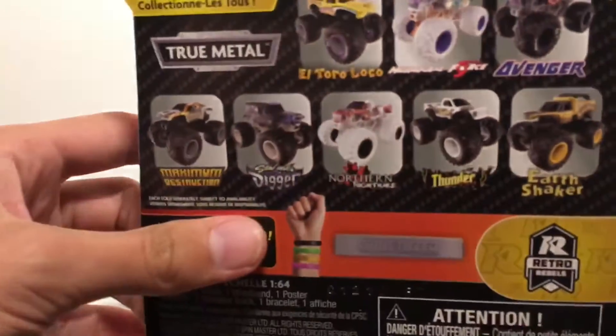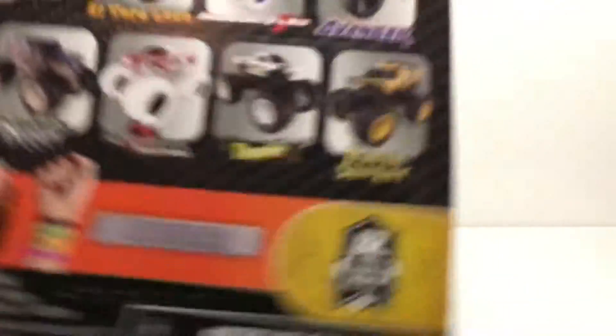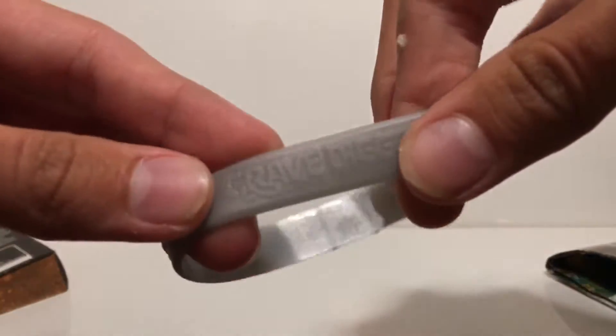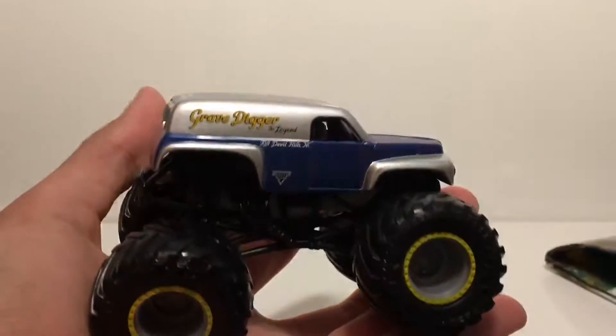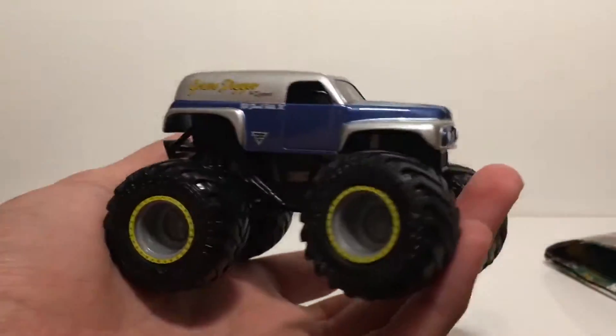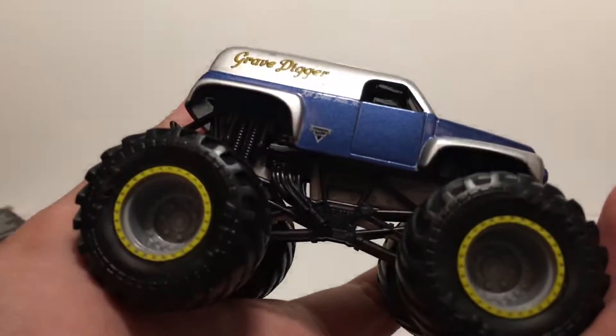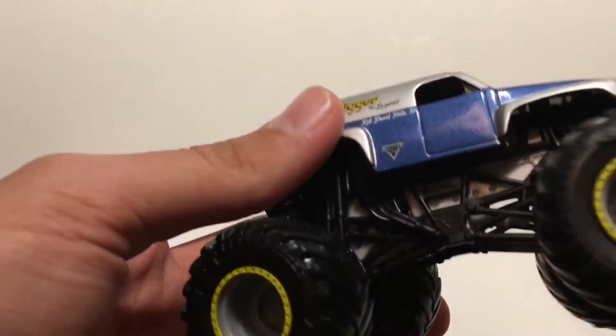I'm gonna take Grave Digger the Legend out of the package — this is mix 15. Now the only two trucks I need from this mix are Thunder 4x4 and Hurricane Force Elementals. I need that Thunder 4x4 desperately. Let's take a look at this truck — I'm gonna guess a blue rubber band, maybe even yellow. Oh no — I've never seen this before; the rubber band is actually in the poster. It's a grayish color and has the Grave Digger logo right there along with the Monster Jam logo.